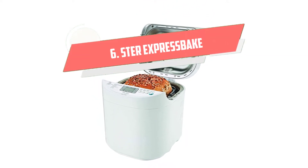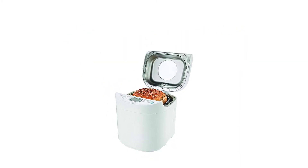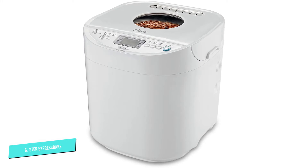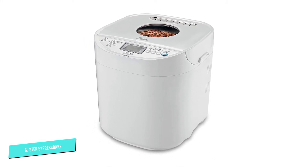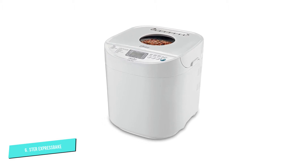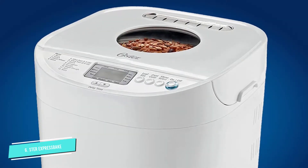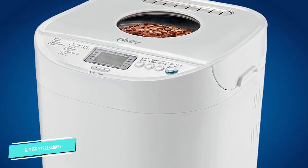Number 6: Oster Express Bake. If you like the idea of fresh, easy homemade bread but don't want to break the budget on a machine, this bread machine has a value price tag but still has plenty of features. This can make loaves up to 2 pounds, has 12 bread settings, and 3 crust settings so you can make a variety of bread.